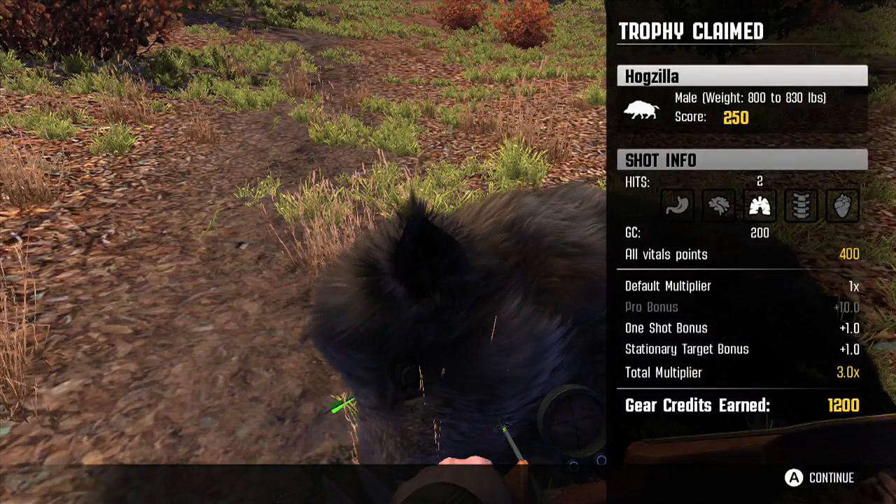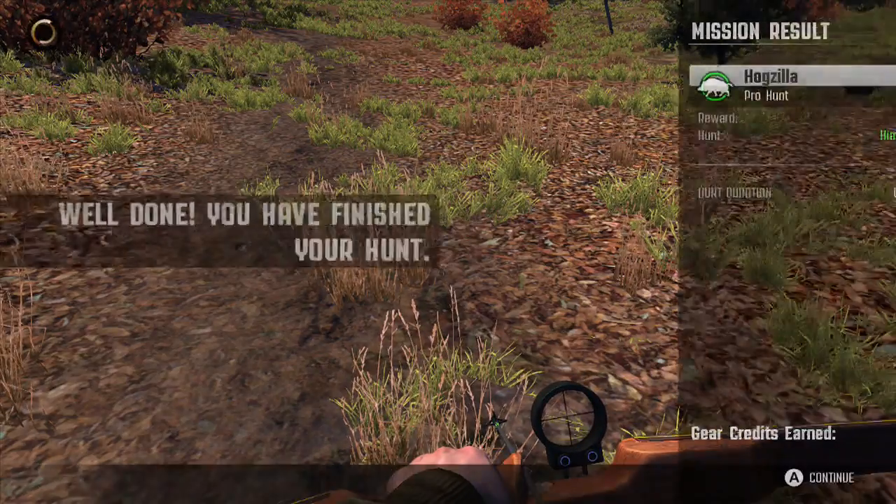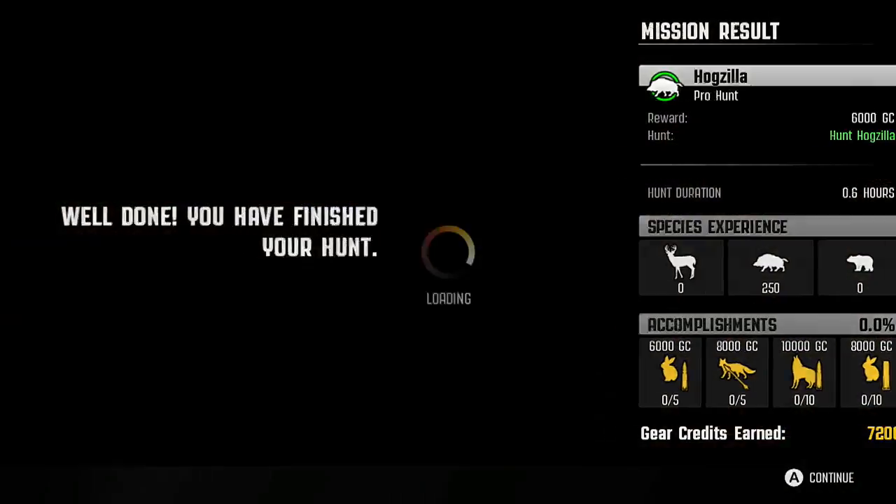We earned more gear credits for taking down Hogzilla than we did for taking down Pincushion — 7200! Yes! And with that, folks, we have actually completed all of the hunts in the southeastern region, and a new area is going to open up for us.